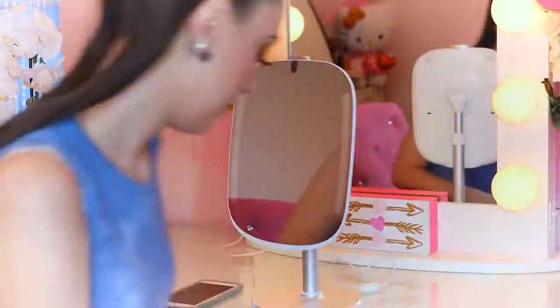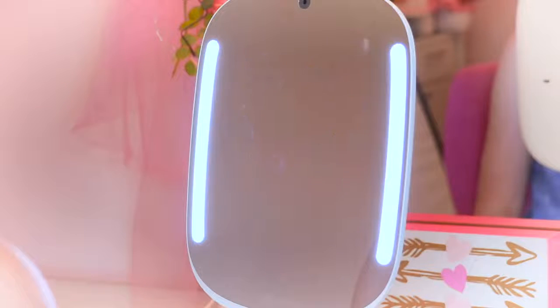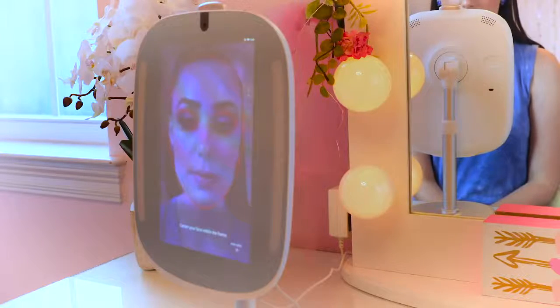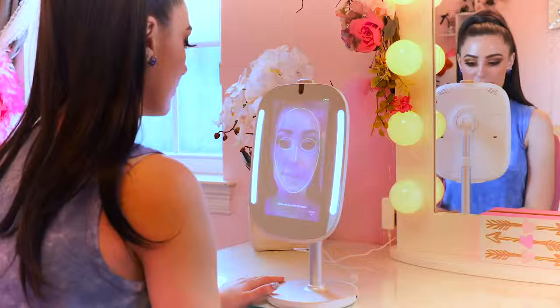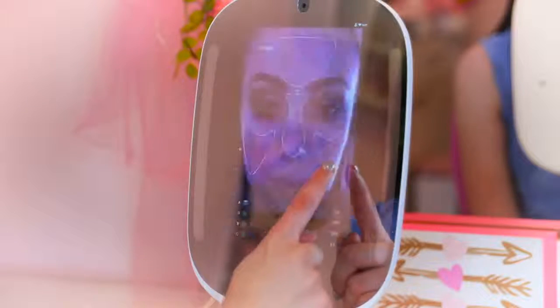The first thing you're gonna want to do is turn on your HiMirror mini. When it turns on it plays the cutest song — I just love turning it on and off. Once you log in and create a profile, you can start your skin analysis. Click the skin analyzer and it's going to take a photo of your face. It will show you how to position yourself, light up green when you're in the perfect position, and take a photo for you. Then right afterward you can see your analysis and all of your results.